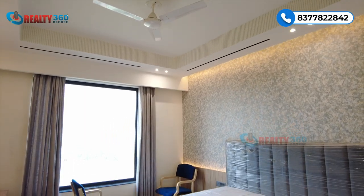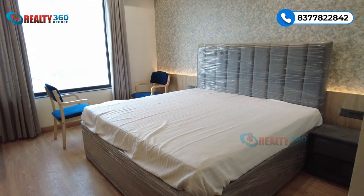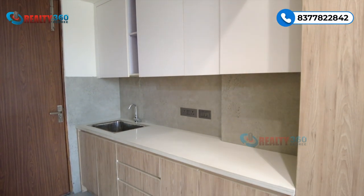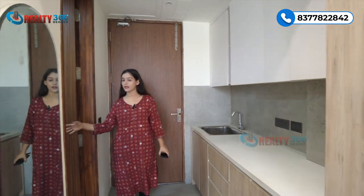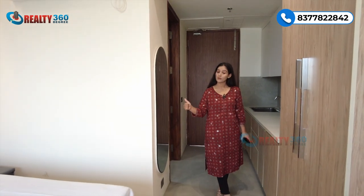This is a sample suite for you — a fully furnished suite with a size of 501 square feet. This is the main entrance, and as you enter, you will get your pantry or kitchen area. Opposite that is your bath area — the washroom — which will have premium sanitary fittings.